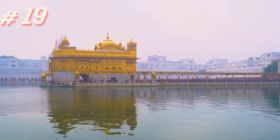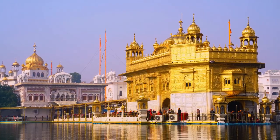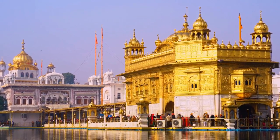The Golden Temple shines as a spiritual haven in India, with its glistening architecture and serene waters, inviting devotees and visitors alike to experience tranquility and community.